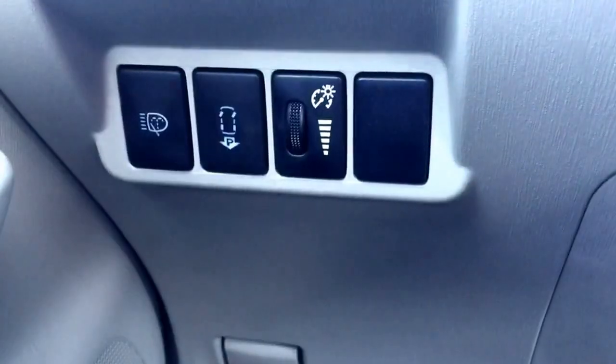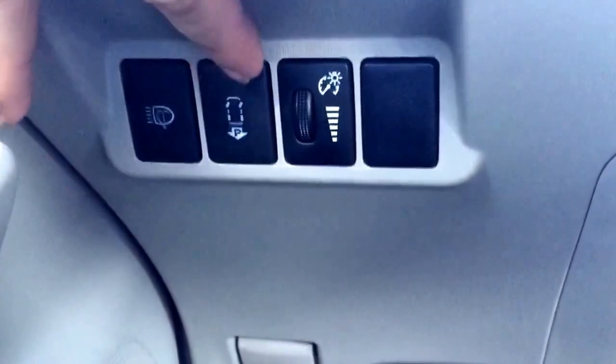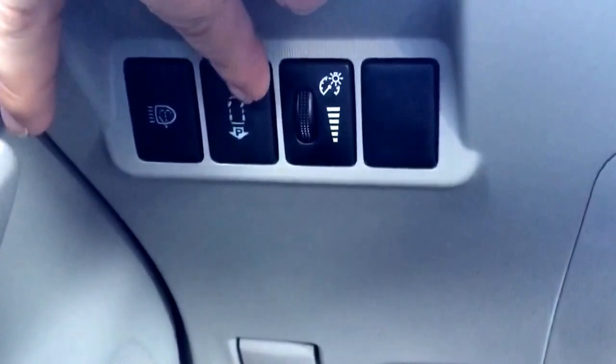Hi, it's the Prius Whisperer at Hendrick Toyota. I'm going to show you how to have the Prius V with the Advanced Technology Package park itself. The first step is to press this button right here. This is the self parking button.